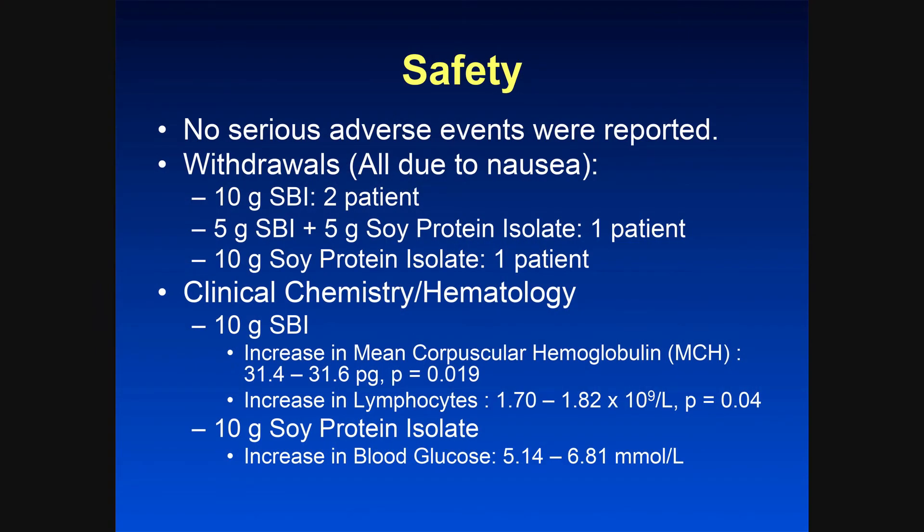There were no serious adverse events. The only withdrawals were due to nausea — 1 or 2 patients in each group. Hematology changes were extremely minimal: the MCH, the mean corpuscular hemoglobin, went up from 31.4 to 31.6, there was a slight increase in lymphocytes but no other cell lines. In the placebo group, there was a very modest increase in blood sugar. So virtually no changes.